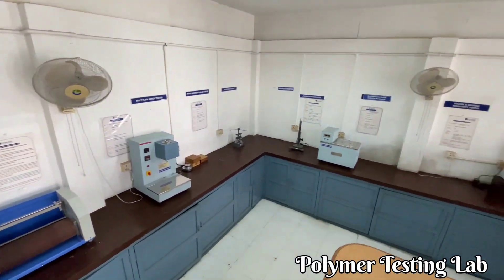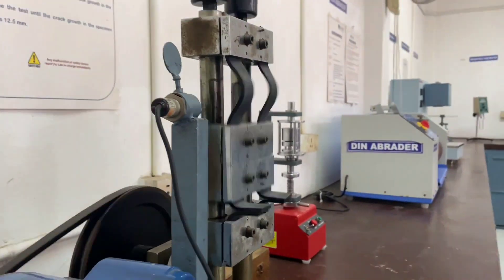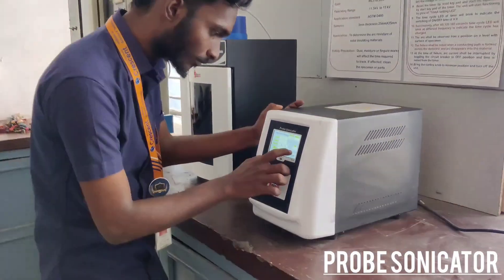Polymer Testing Lab: The testing lab is equipped with a variety of testing machines to enable students to analyze the chemical and physical properties of polymeric materials.